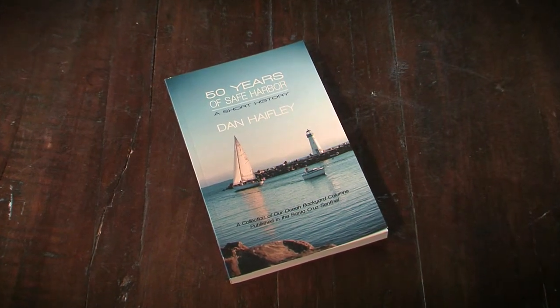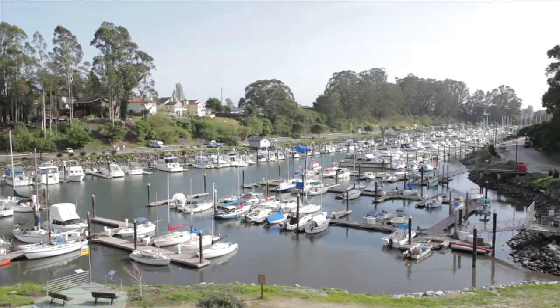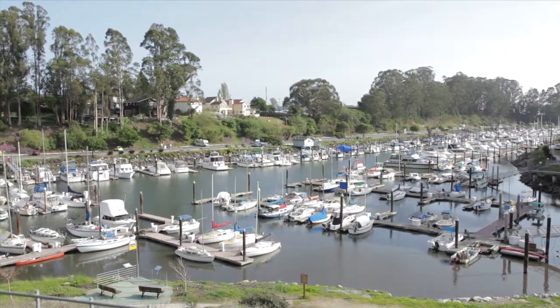50 Years of Safe Harbor is my first book. It is a collection of my columns about the 50th anniversary of the Santa Cruz Harbor. It's an easy read, it's a quick read, and it gives you a nice overview of how the harbor was formed and some really fascinating stories about some of the people in this harbor.